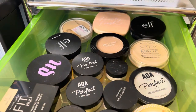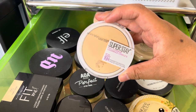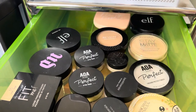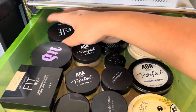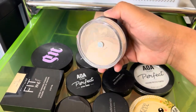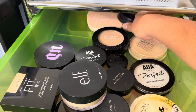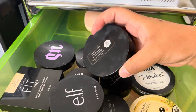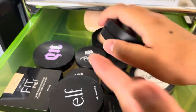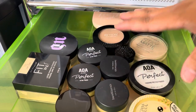Now the powders. I'm decluttering the Maybelline Full Coverage Powder Foundation — I tried to keep it but didn't use it at all this year. Also decluttering the e.l.f. HD Powder in Soft Luminance because I prefer using the clear HD powder instead. The rest I'm keeping.